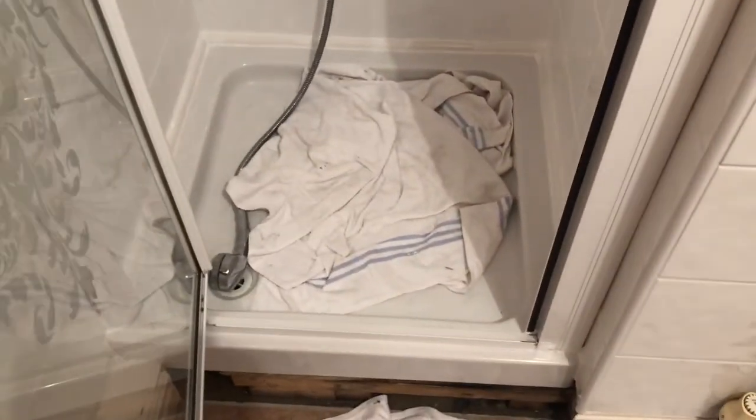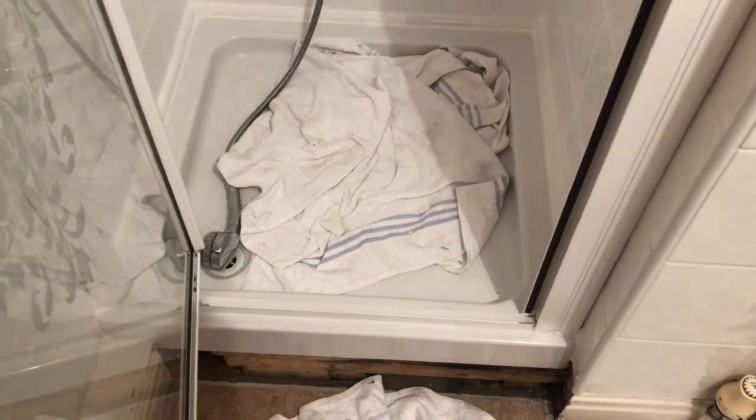We'll have a look at the shower. The sealant has been down — I put it in yesterday, so it's had all of yesterday and all of today to fully cure. It's all around the bottom, part way up the middle junction tile, and then all along here.